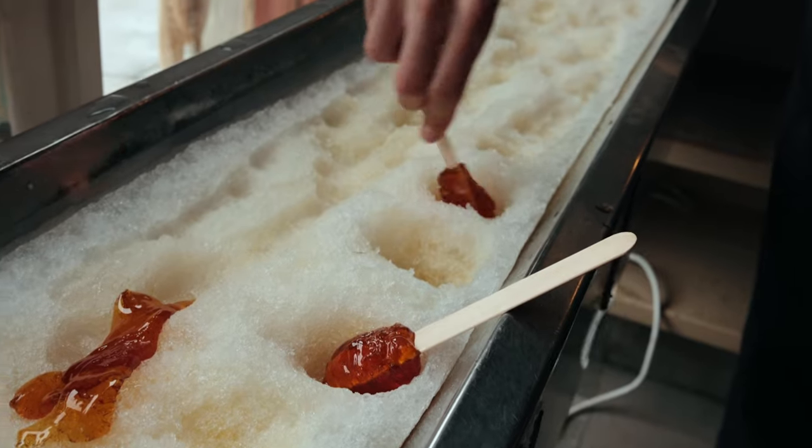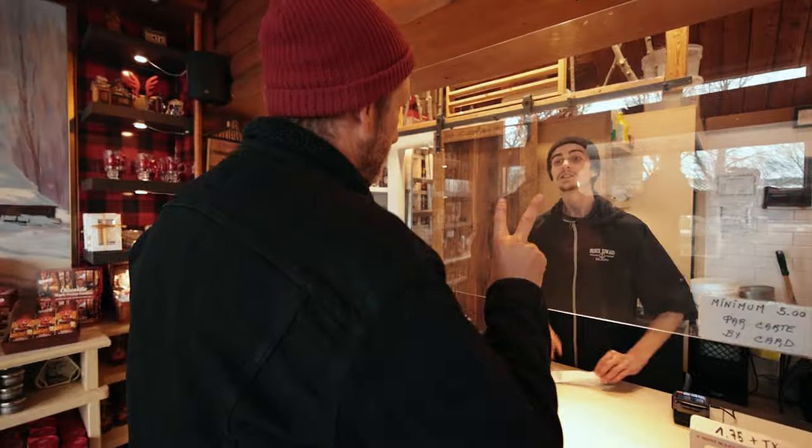So they have this thing called maple taffy. I think it's like maple syrup and they put it on a stick and they put it on a cold stone. I don't really know, but it's supposed to be amazing. We'll figure it out.